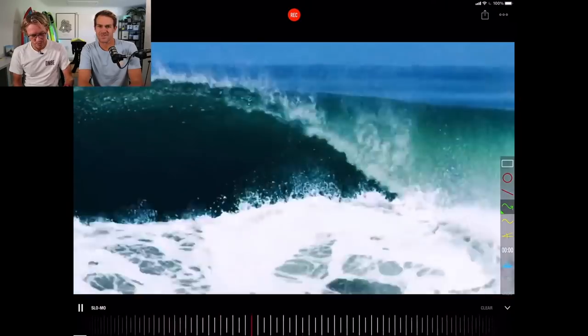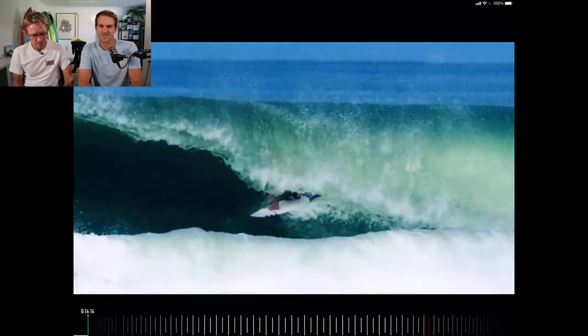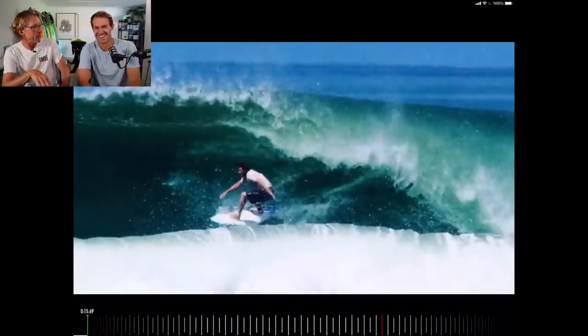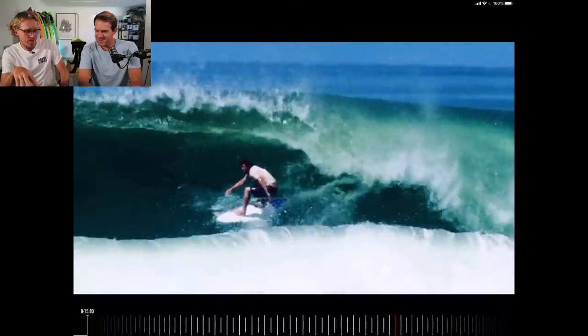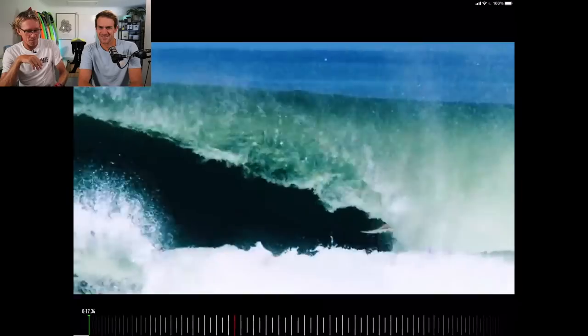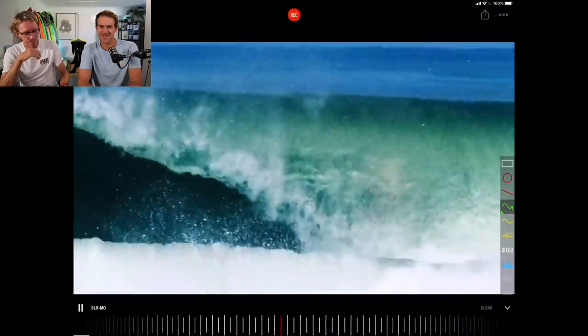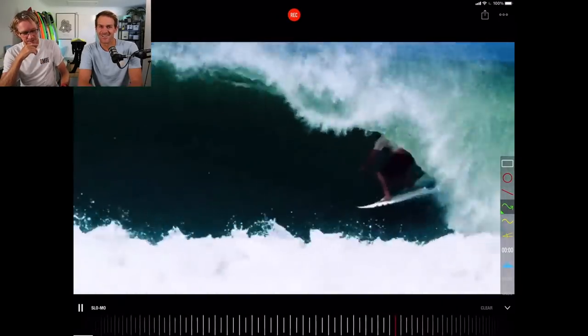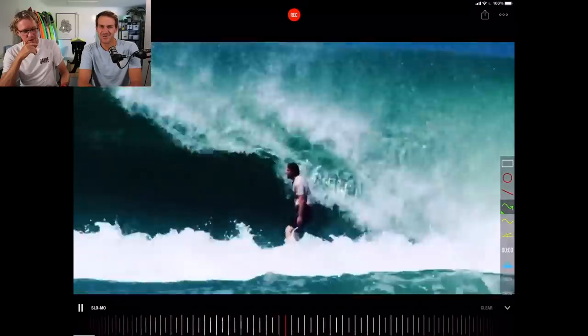He takes off and he just looks so relaxed. Look at the little coffee cup. You know what this is? Mick Fanning, but like the American style of Mick Fanning. A little bit more raw, a little bit more rugged. Great lines. Look at that — look how deep he is. It's a beast. It's disappeared. Very nonchalant.